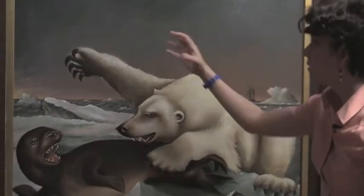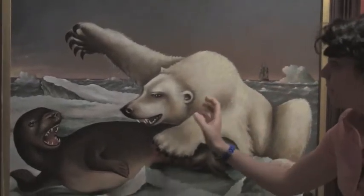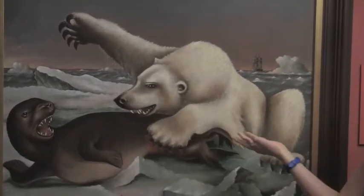Note, for instance, the bared claws up here, or the teeth on both the bear and the seal, and the blood along here in the tail.